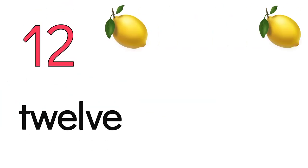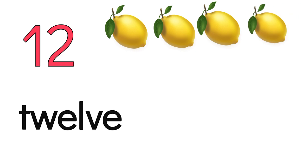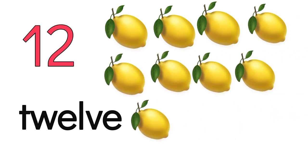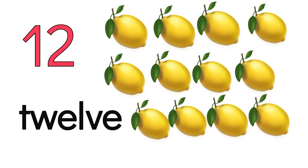12. 1, 2, 3, 4, 5, 6, 7, 8, 9, 10, 11, 12.